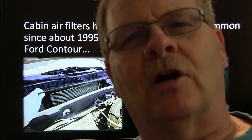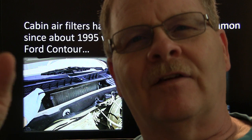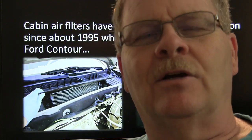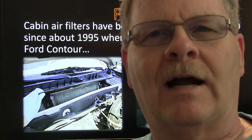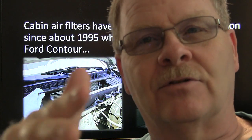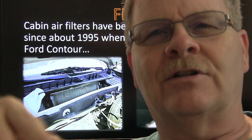If you don't know the difference between Max and Recirc: Max air is circulating the air inside the car. If you're behind a rendering truck hauling a dead cow or something, you'll want to turn it on Max so you won't smell what's going on outside. Or if you're behind a vehicle with an old carburetor burning your eyes with exhaust, you put it on Max — it closes the outside air off and you're just recirculating the air inside the car.